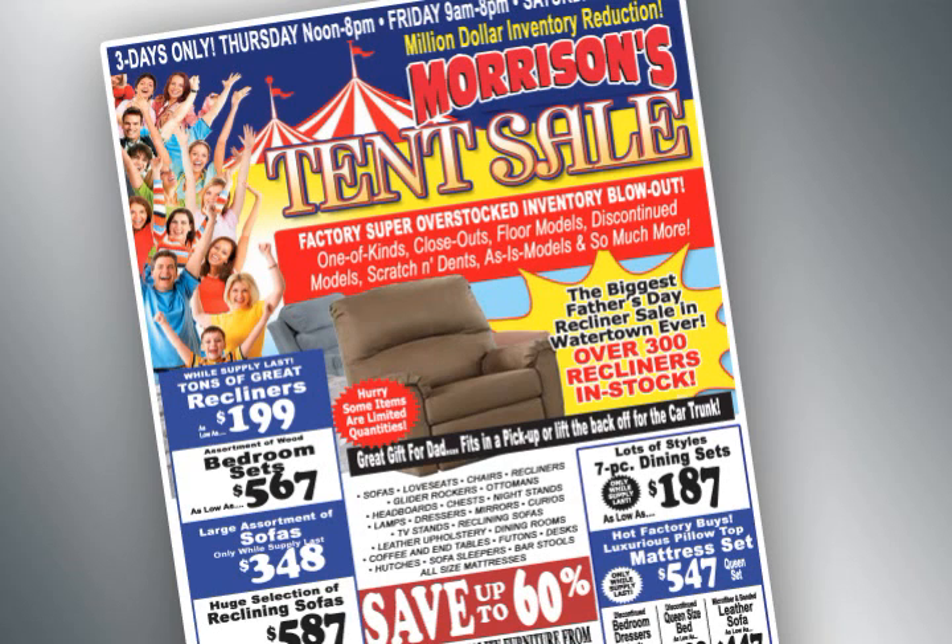It's a million dollar inventory with prices so low you won't want to miss this big event. Financing available or take it with you and save even more. It's a colossal tent sale that starts tomorrow at Morrison's Furniture, 230 Factory Street in Watertown — still the largest showroom with the lowest prices.